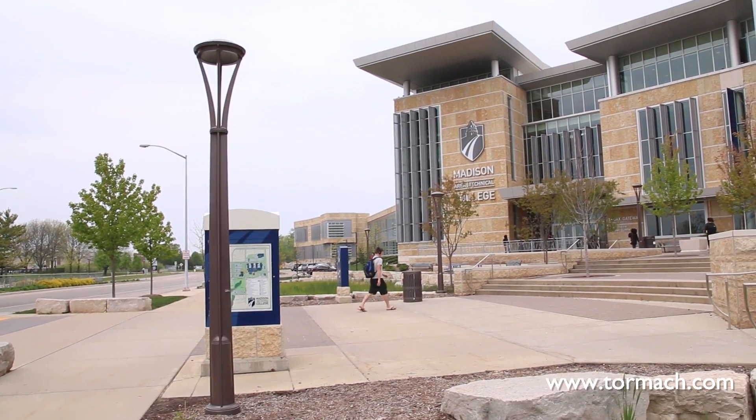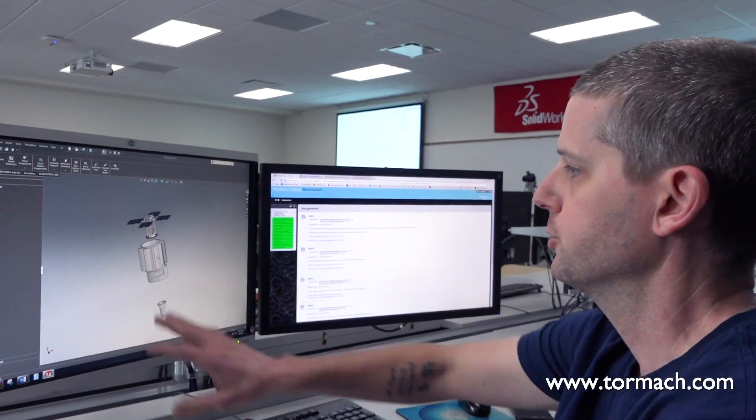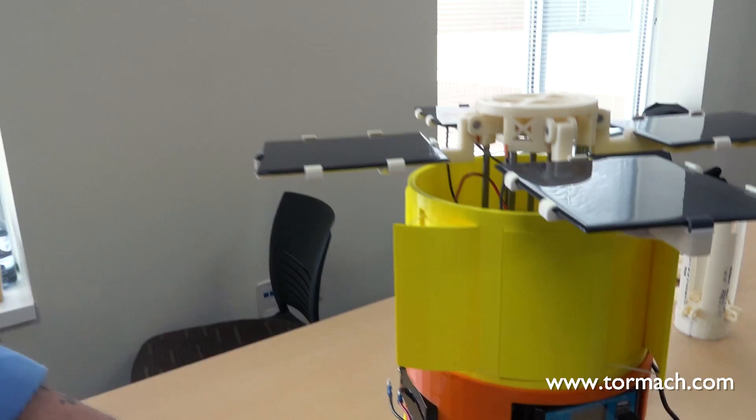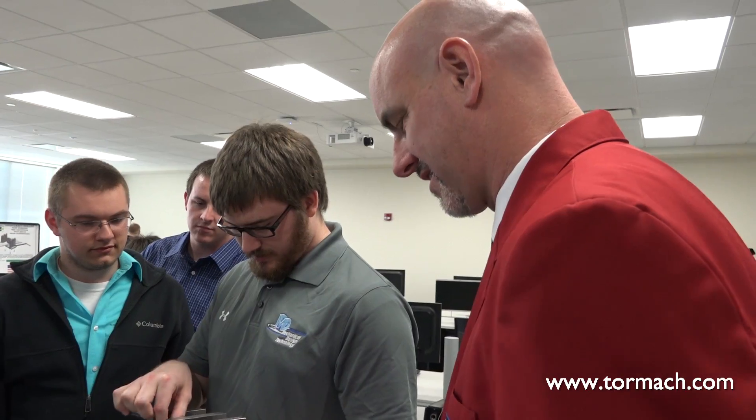The mechanical design technology program at Madison College trains students to work with engineers and with customers. Within our program we focus on design, but designers are better if they understand machining — if they understand the process it takes to make what they're designing, whether it's a sketch or a CAD program.